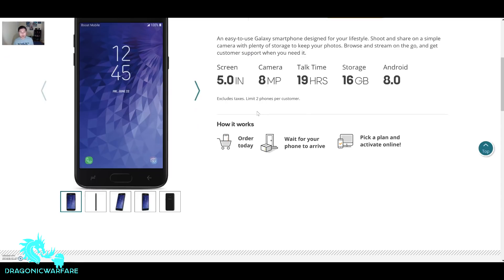So first of all, there's a five-inch screen. Like I said, I did say these specs earlier — I did leak this first, so just know that. So a five-inch screen, eight megapixel camera, talk time is about 19 hours, storage 16 gigs, and Android 8.0 — so that's pretty cool.